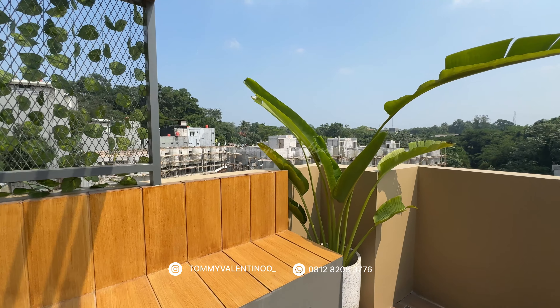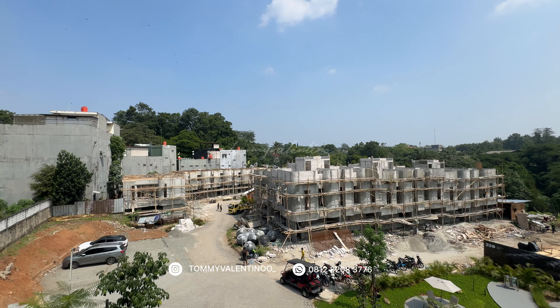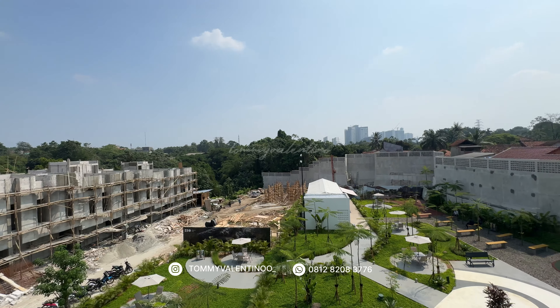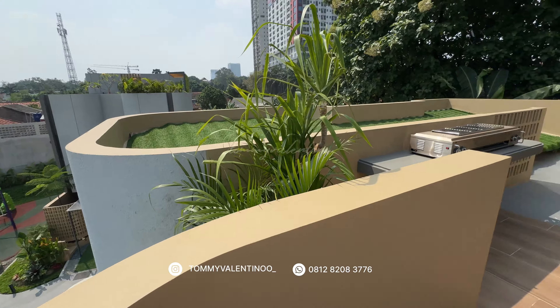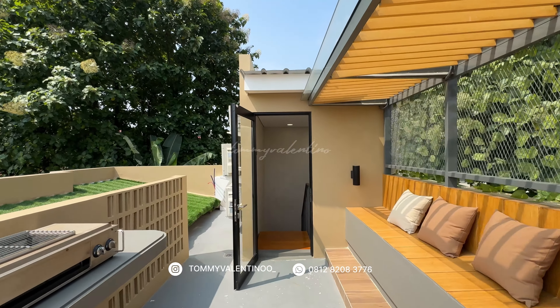Show unitnya ini juga sudah bisa dikunjungi, dan ini proyek-proyek yang lagi dibangun. Jadi kalau misalnya Anda tertarik dan mau berkunjung ke show unit rumah ini, bisa langsung hubungi saya di nomor bawah ya — Tommy Valentino, 0812 8208 3776. Stay safe, stay healthy, dan sukses selalu ya untuk kita semua. Bye-bye.